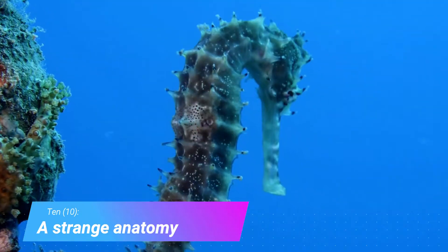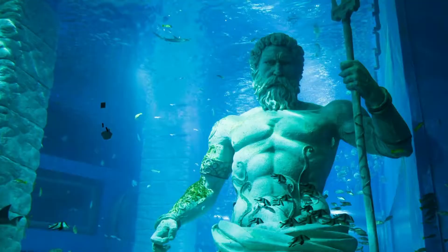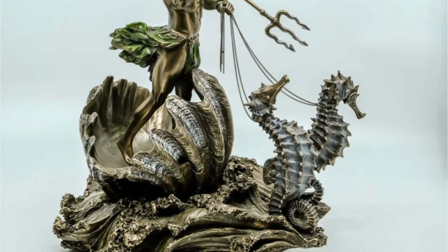Number 10: a strange anatomy. Believe it or not, the seahorse isn't actually a horse. When first discovered they were thought to be insects, and in Greek mythology, seahorses pulled the god Poseidon around in an underwater chariot. Today,